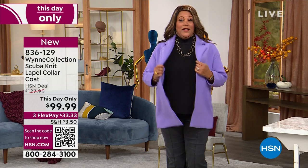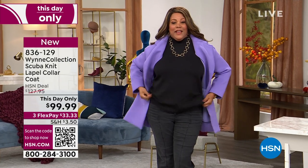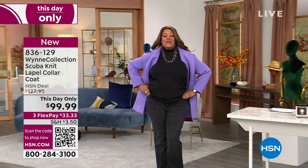Everything is on three flex, so you spread your payments out and get this home for 33 bucks. Speaking of Marla Wynn and my list pick — with this jacket, how about the jeans? Today's special: you choose the flare or the straight — it's going to be your everyday jean.